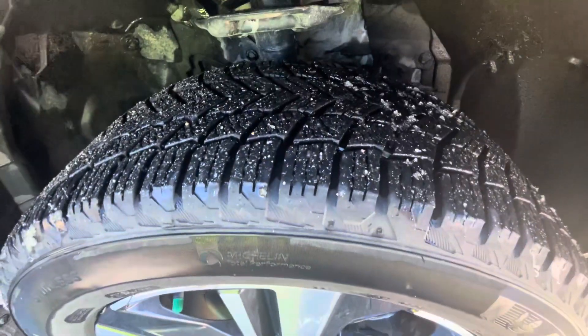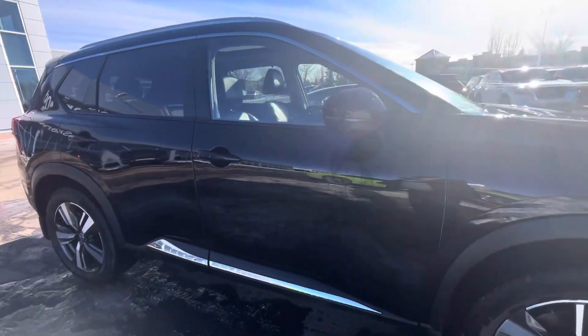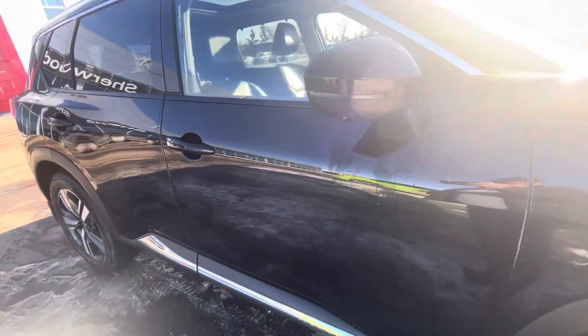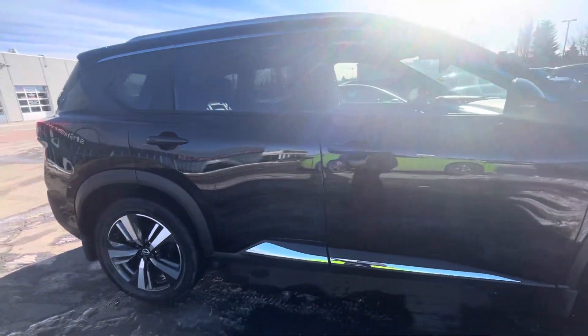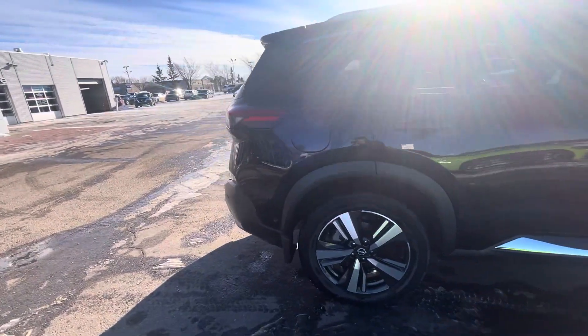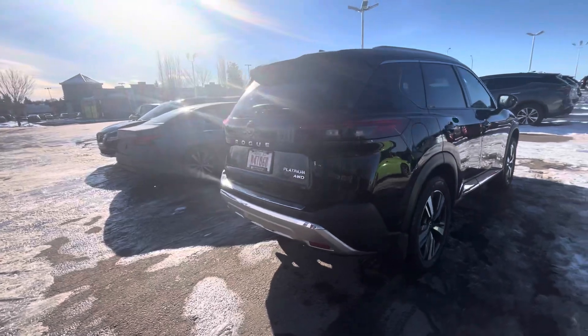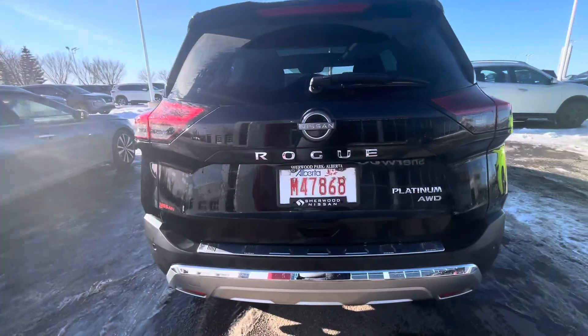Tires are in pretty good condition with nice depth on them. It comes with a 360-degree camera — front, rear, and side. The side view mirrors have LED indicators on them. Here we go for the rear view.